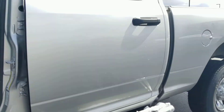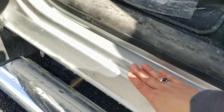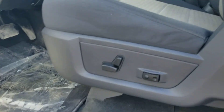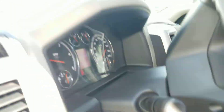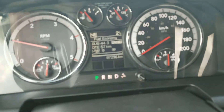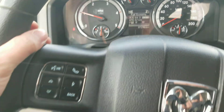The driver side appears to be clean. I don't see any dings or dents. There is a little bit of wear from getting in and out of the vehicle but nothing too major. It has a power adjustable driver seat. The truck right now has 87,296 kilometers.